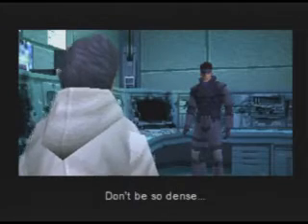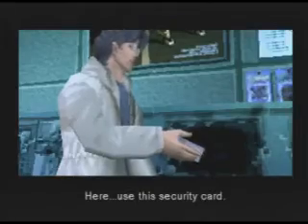Where's that? Don't be so dense. Here, use this security card. It's security level four.